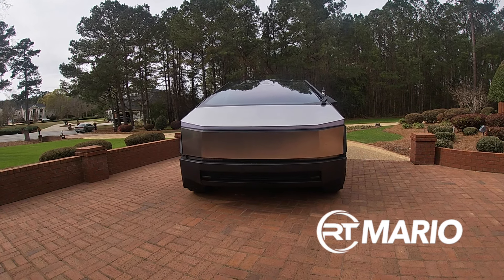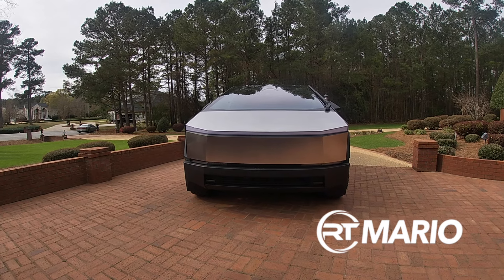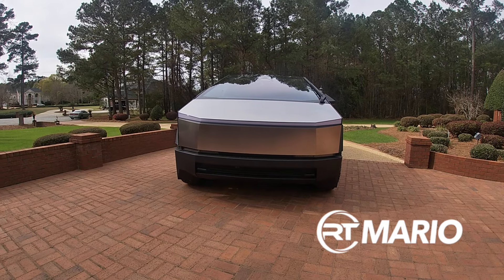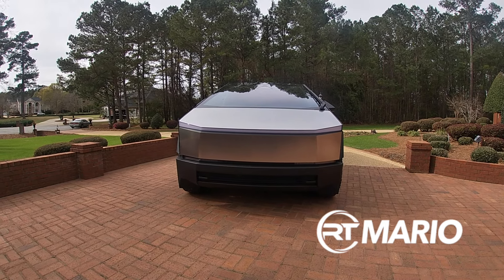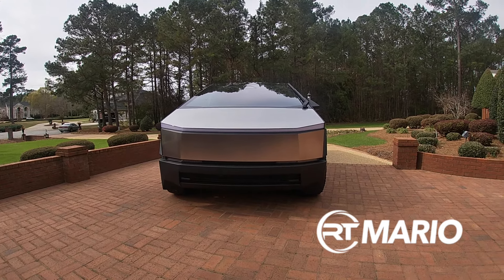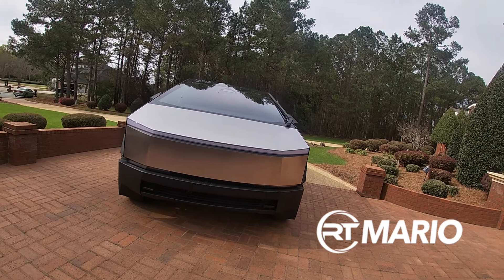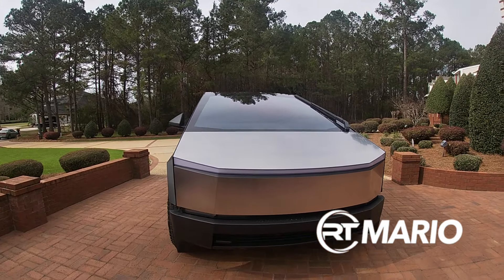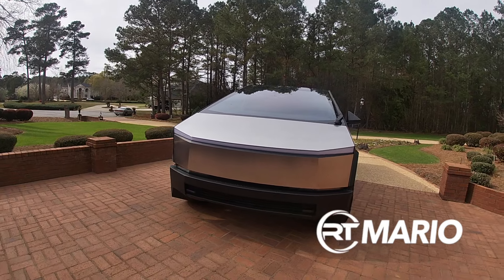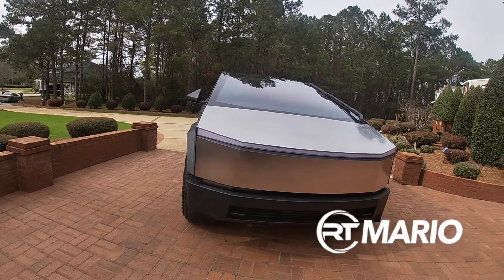Now basic facts about this car — you can get it anywhere between $81,000 to $100,000 depending on what trim you get. The towing capacity of this car is 11,000 pounds. This car weighs about over 6,000 pounds. The range goes from 318 to almost 340 miles. It goes 0 to 60 in 2.6 seconds, with a top speed of 130.